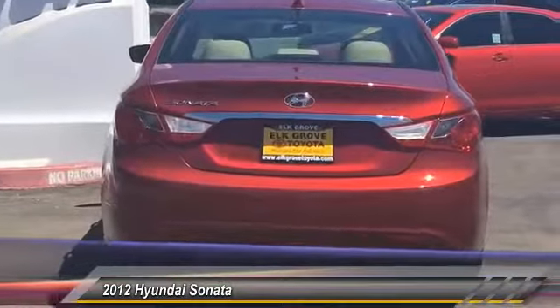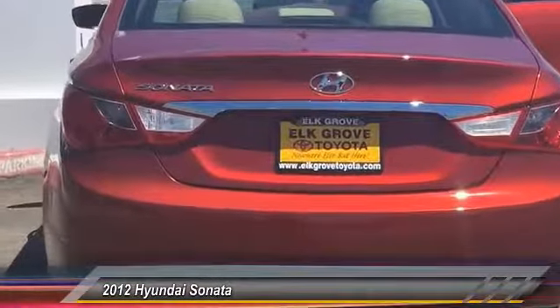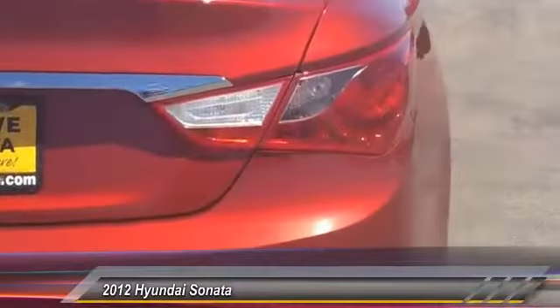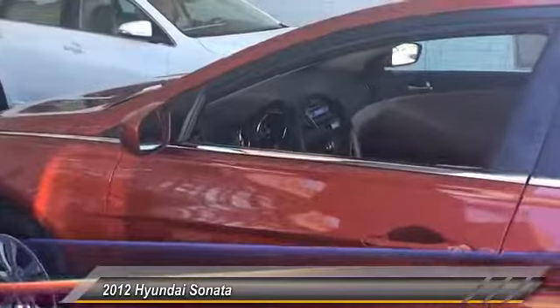Power steering, cruise control, four-wheel disc brakes, AM-FM CD MP3 radio, center armrest. Drive away with a great deal on this vehicle. Call or stop in today.